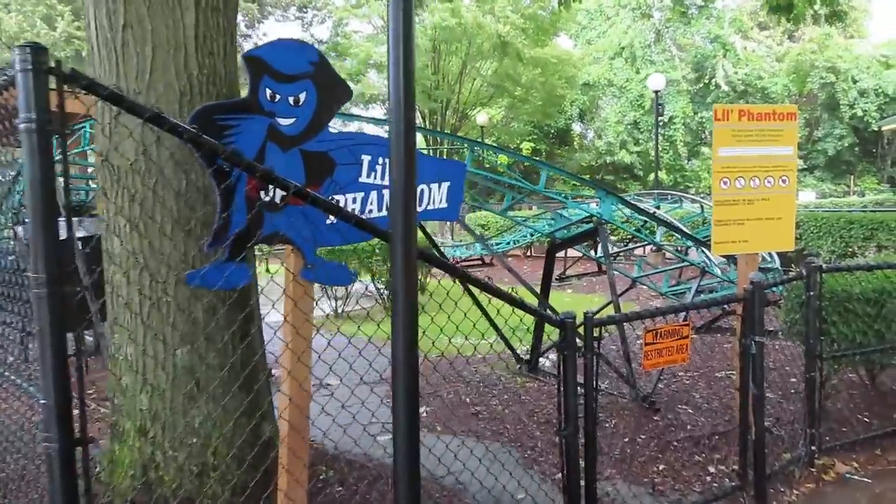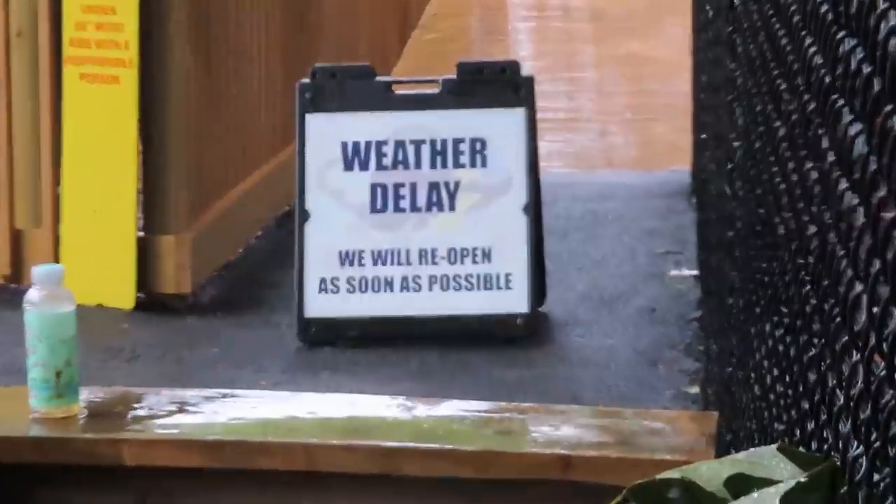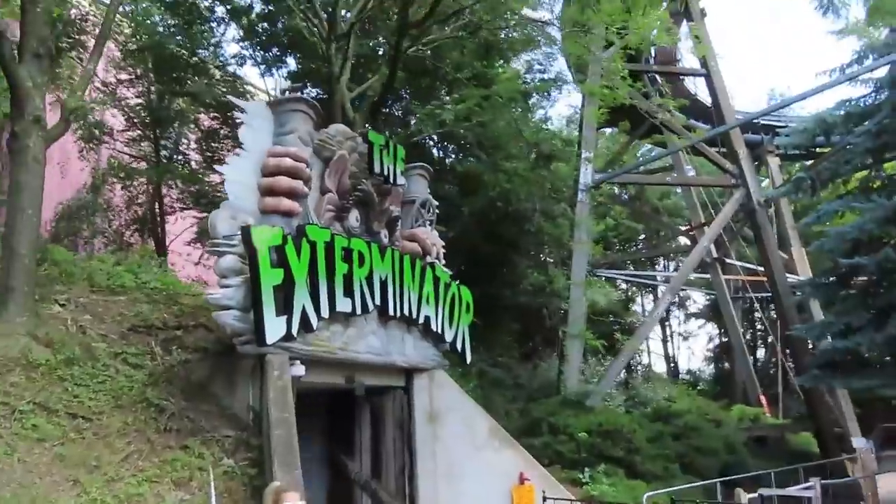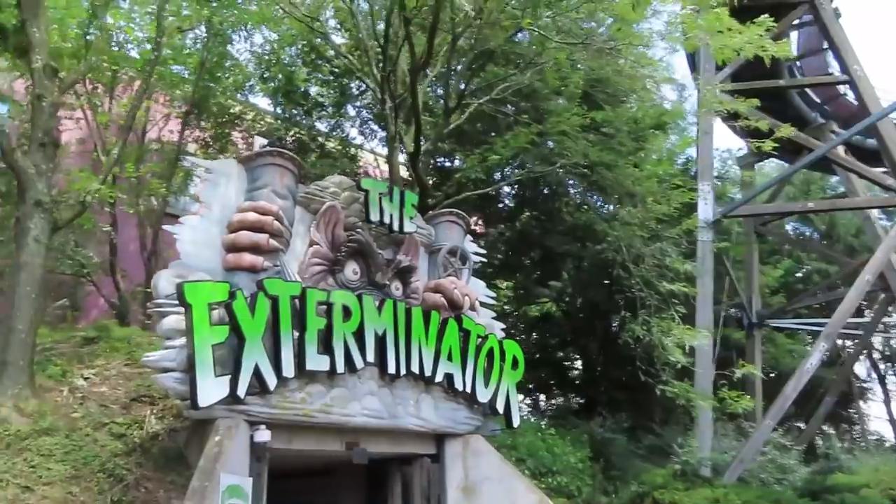I admit I've never ridden Little Phantom. I was going to, but a thunderstorm shut down the park just before I could get on it. I'll still assume it's last place. Let's move on to the steel coasters, and kick this off with Exterminator.